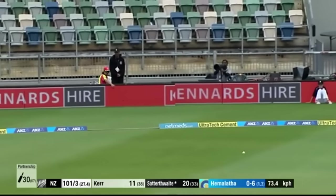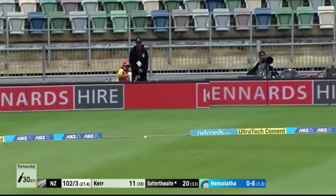That's the short fine leg, which is completely unprotected, and that will be the second boundary of the over.